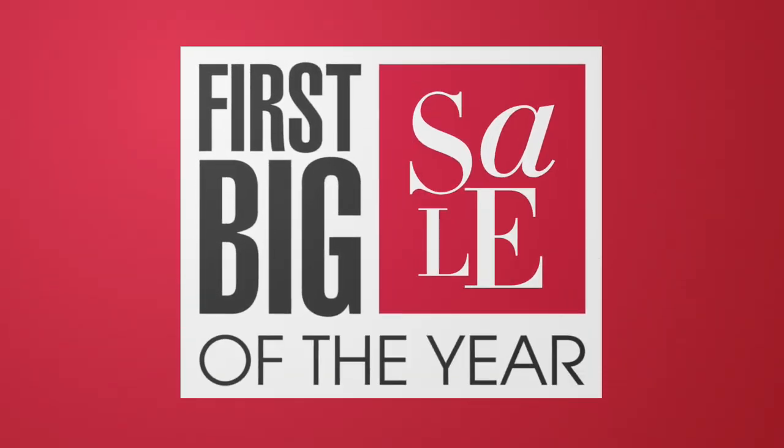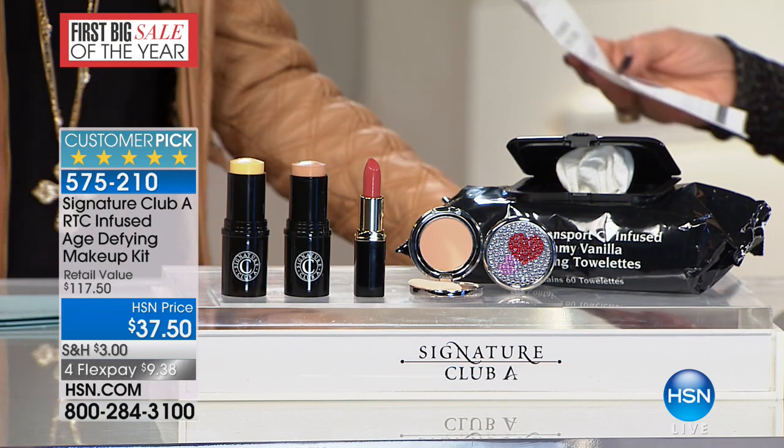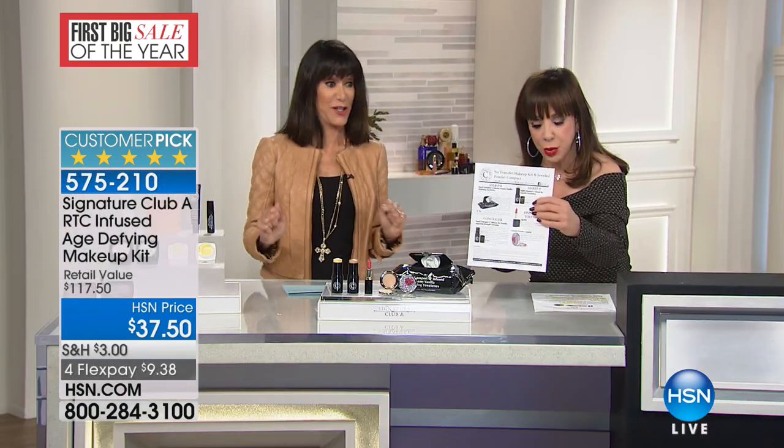So now we're going to go to another one of those quick specials for everyone as part of our first big sale of the year. Not only is this a customer pick — perfect five-star on every one of the reviews, which is highly unusual if not impossible.